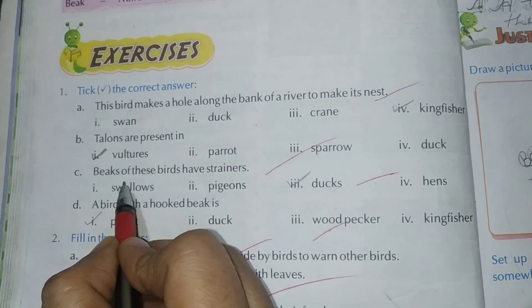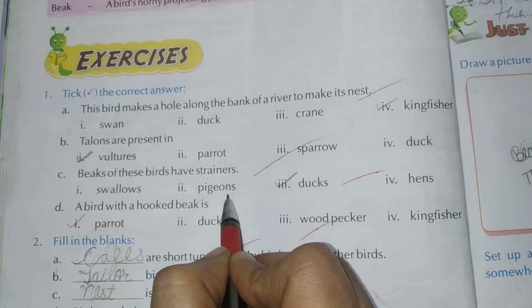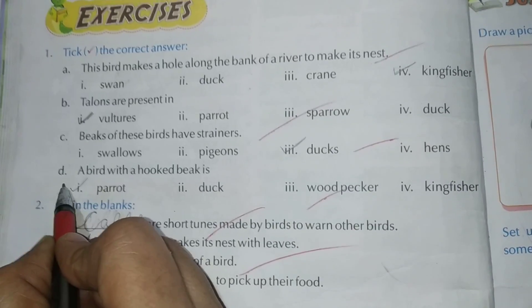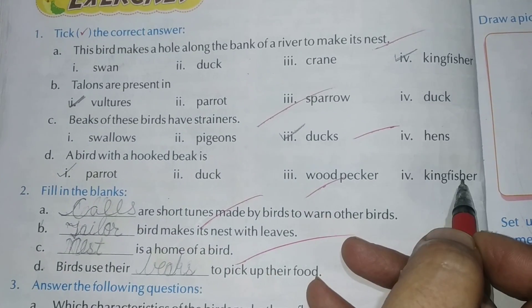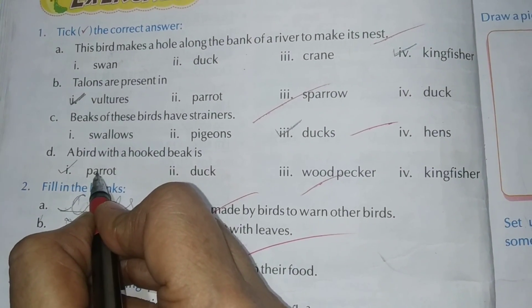Part C: Beaks of these birds have strainers — Swallows, Pigeons, Ducks, Hens. Ducks is the right answer. Part D: A bird with a hooked beak — Parrot, Duck, Woodpecker, Kingfisher. Parrot is the right answer.